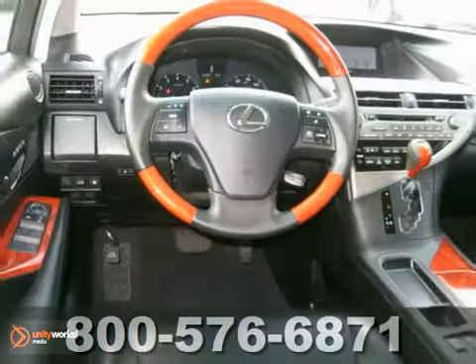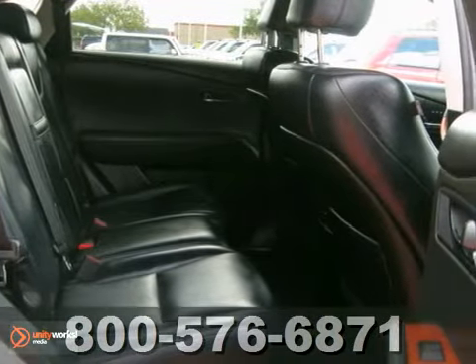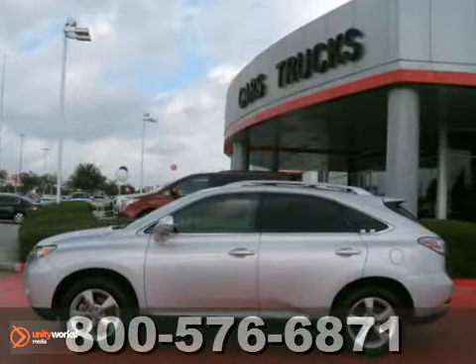It comes with a clean CarFax and features a sunroof, power windows, locks and mirrors, and dual-zone climate control. Plus, it has a woodgrain interior trim and privacy glass.